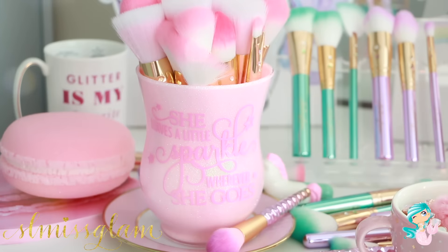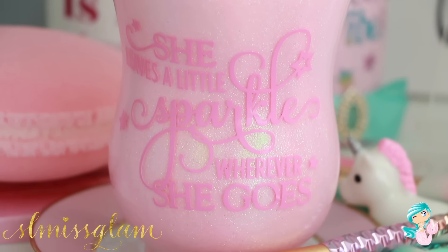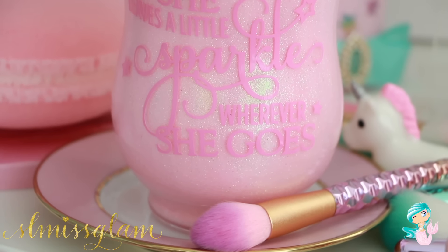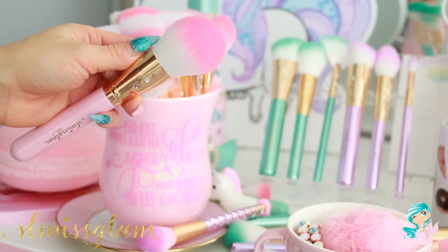Right here, this is one of my favorite brush holders from the Classy Pink Boutique. It's so cute and actually sparkly, which I love. It says 'she leaves a little sparkle wherever she goes,' and I think it goes so great with the unicorn brushes. I also just keep the pink glam brushes in here — they look really good with the light pink tip.